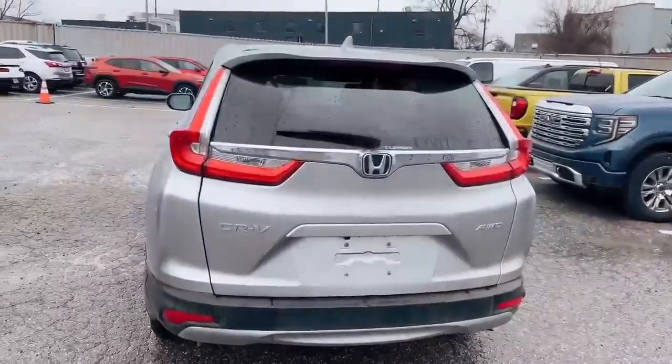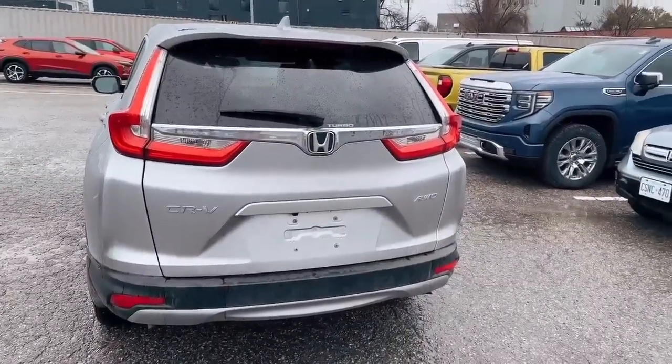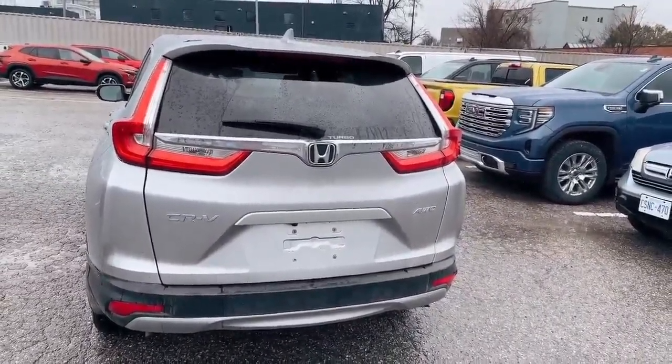This vehicle also has the sunroof and is all-wheel drive, and also comes with the power tailgate.